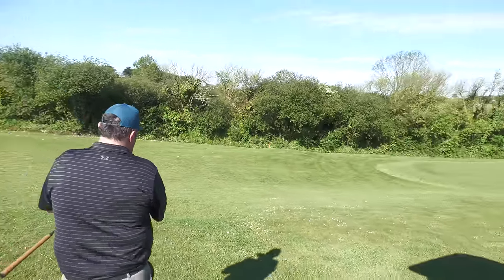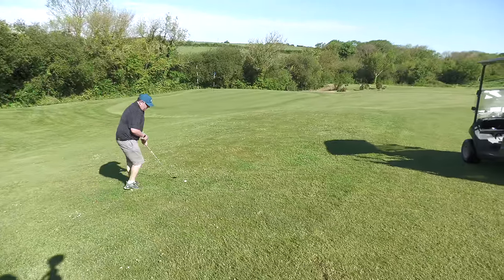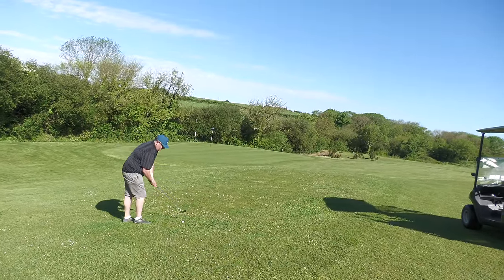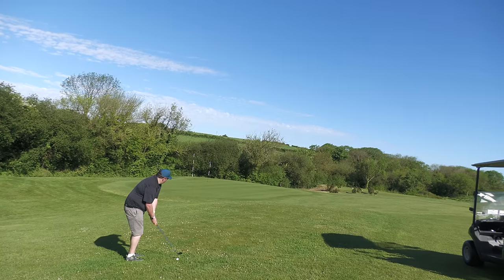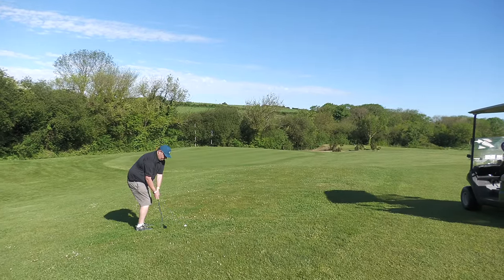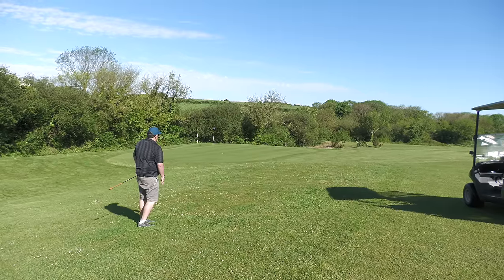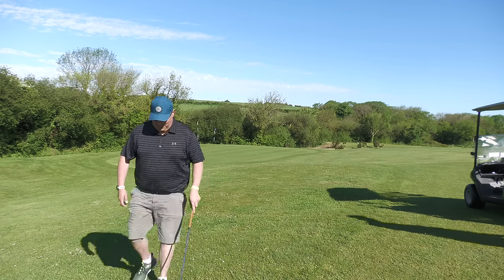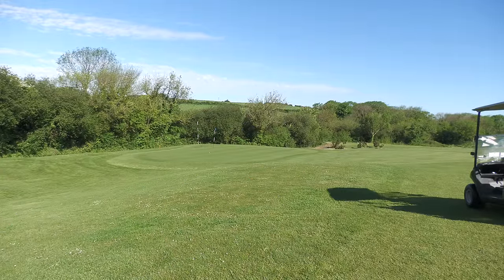We'll just turn this around to show you. The marker was actually where the flag was. There's a bit of a slope, as you'll be able to tell from this position. It'll be nice — just sat on the first bounce. Not bad. It's there or thereabouts — within about ten feet for a birdie, which is what we need. Let's see where you put it.